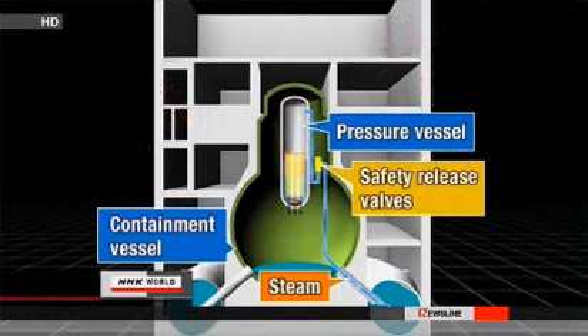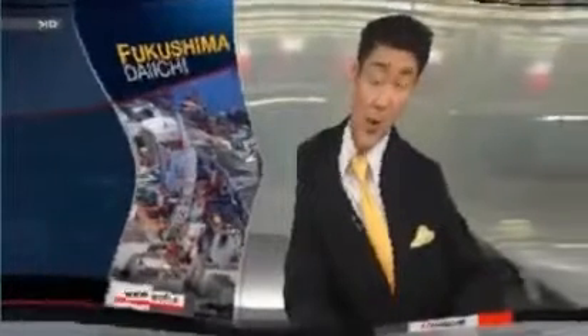Each spike occurred about one hour after workers' attempts to relieve the reactor's pressure. A Japan Atomic Energy Agency senior researcher says it's serious if an operation designed to protect the reactor led to a significant radiation release. Workers at the site had no choice but to relieve the pressure inside the reactor. The researchers say the radiation from reactor 2 was 10 to 20 times higher than other reactors which suffered hydrogen explosions.